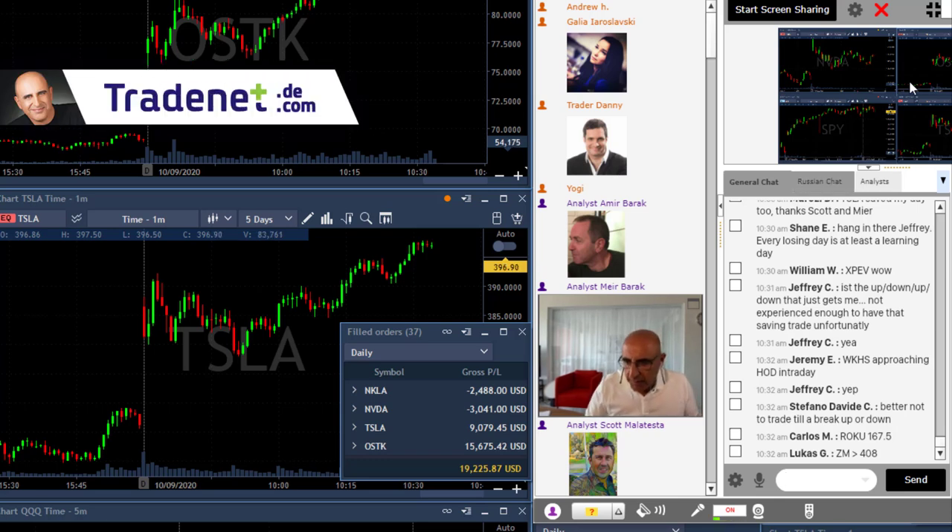Traders, I'm done trading today and as you can see I'm going to finish my day over $19,000 — in fact with my open trades, a bit over $20,000.